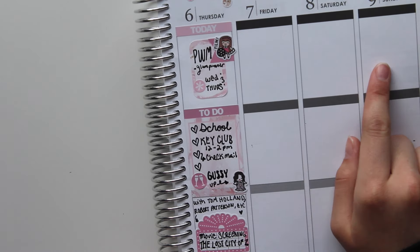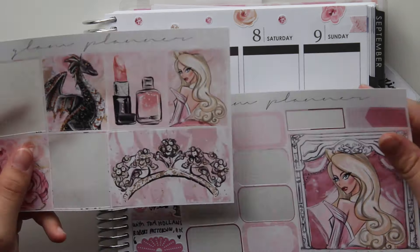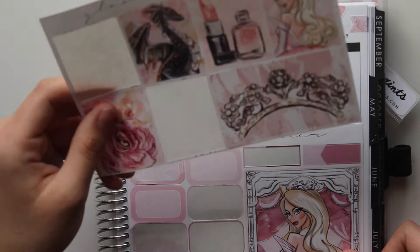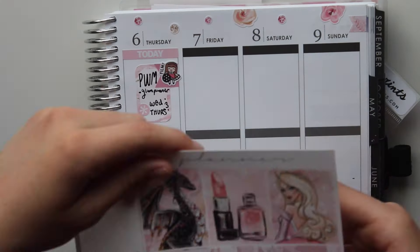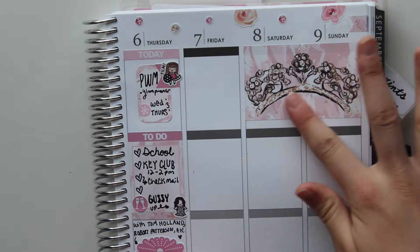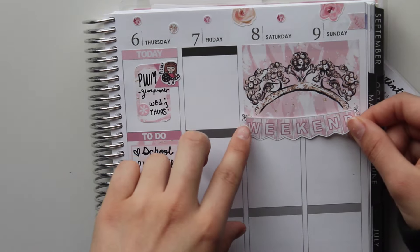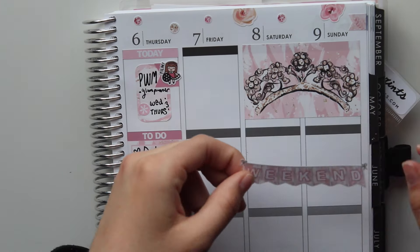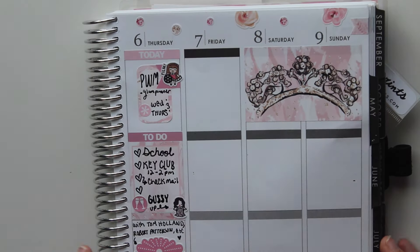I didn't know what I was doing on Friday, so I started working on the weekend section. This is where I came across the predicament of whether to use that gorgeous girl box or the tiara — but I ended up picking the tiara because the girl box took up too much room, and besides, I wore a tiara to prom. I put that weekend banner down, but thought it was a bit busy, so I put it at the bottom instead.